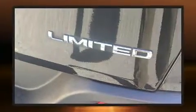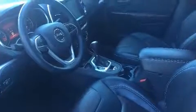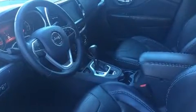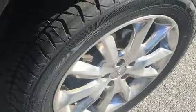Jeep prioritized practicality, efficiency, and style by including leather upholstery, a rear window wiper, a built-in garage door transmitter, heated seats, a roof rack, and remote keyless entry.